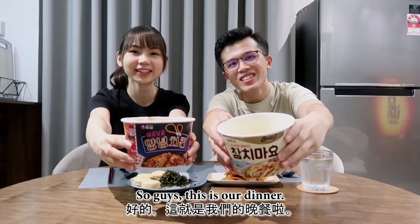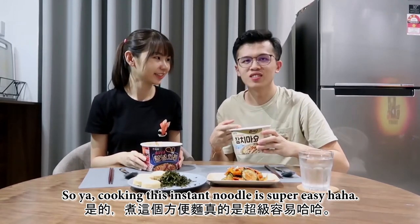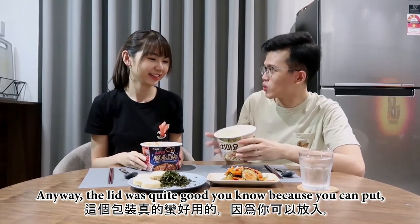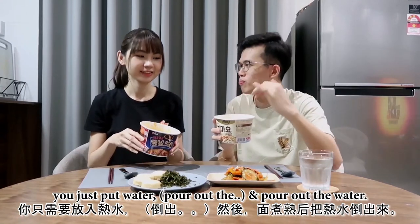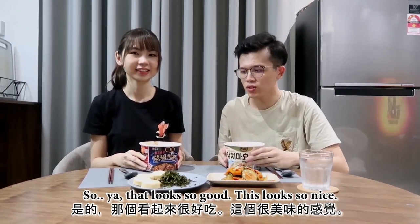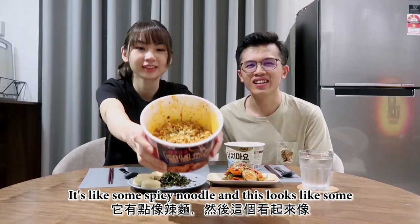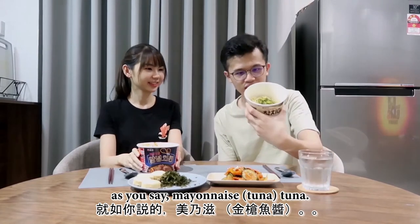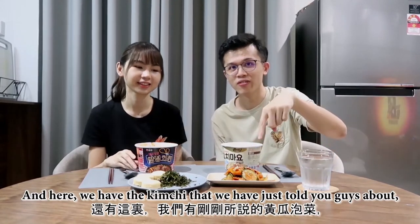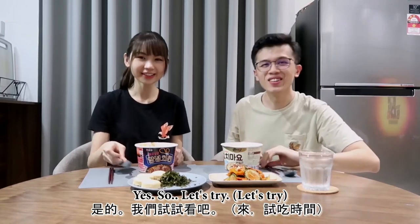So guys, this is our dinner. Cooking this instant noodle is super easy. The heat was quite good — you just open half of the lid, put in hot water, then poke the other half and pour the water out. That looks so good and so nice. It's like a spicy noodle, and this one looks like it has mayonnaise. And here we have the kimchi we just showed you guys, and also optional sifu tauco because we love sifu tauco. Let's try it!